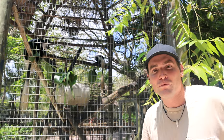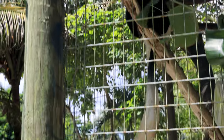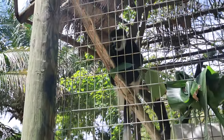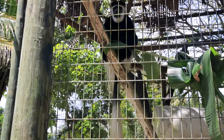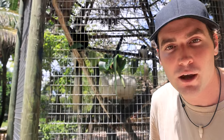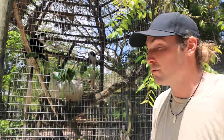These colobus monkeys — what's really amazing about them is their coat. You can see this big long tail. They've got this beautiful coat, which actually puts them in a tough situation in the wild. A lot of people like to poach them for that fur — it was more common years ago but it's still being seen today. These guys are also hunted by chimpanzees in the wild.